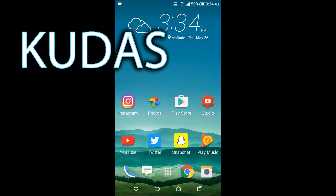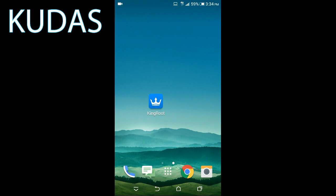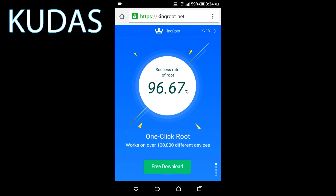Hey guys, Qtis here and today I'm gonna be attempting to root the HTC Desire C36 from MetroPCS with Kingroot. All you'll do to obtain Kingroot is open up your Google Chrome and search, go to Kingroot.net, and just press free download and install the APK.